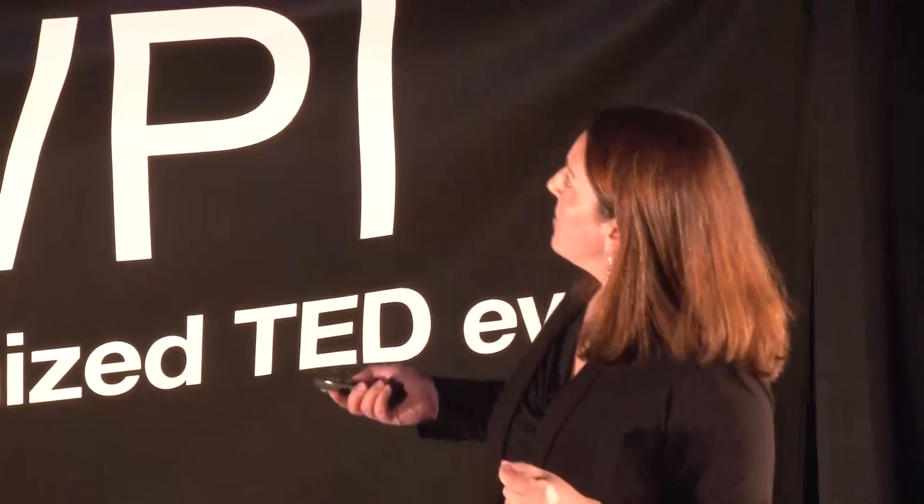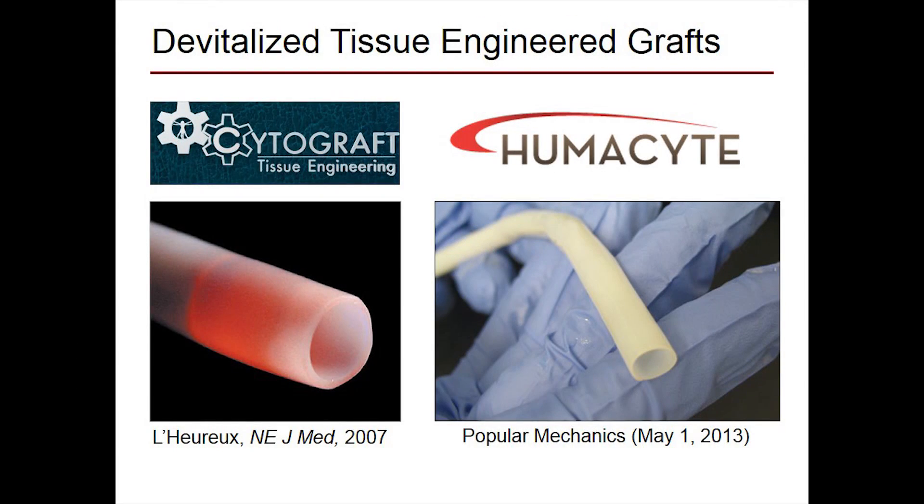One of the most recent advances is that Cytograft and another company, Humacyte, have found they can make these artificial blood vessels and then strip the cells out. The material the cells have made is strong enough to withstand arterial pressures, and now that the cells are removed, all the elements that would lead to rejection are gone. They've got a material much closer to something that could be pulled off the shelf — like Gore-Tex grafts — but with added biological functionality. The holy grail — an artificial graft for coronary artery bypass — hasn't been achieved yet, but this is a very rapidly developing field.